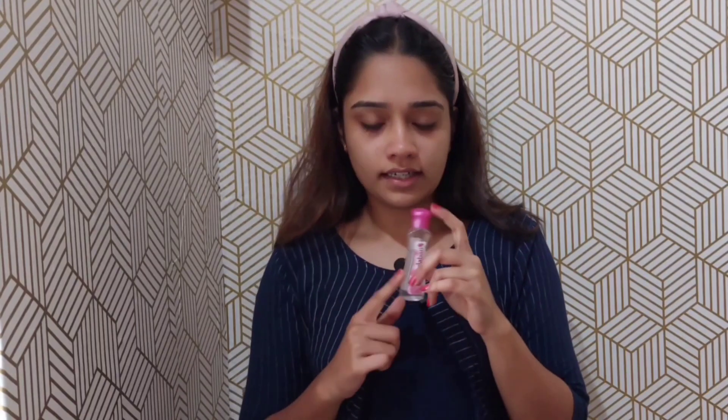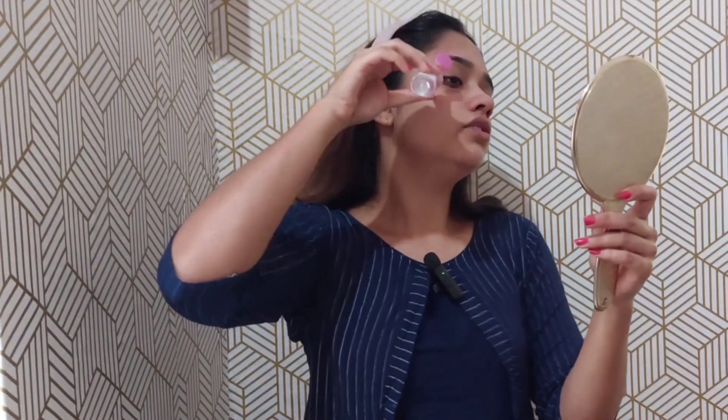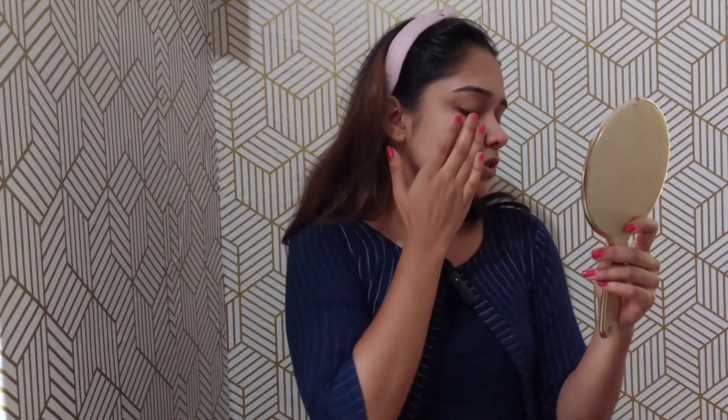I used a toner with rose water. You can use 3 drops on your face — just a dab on your face.